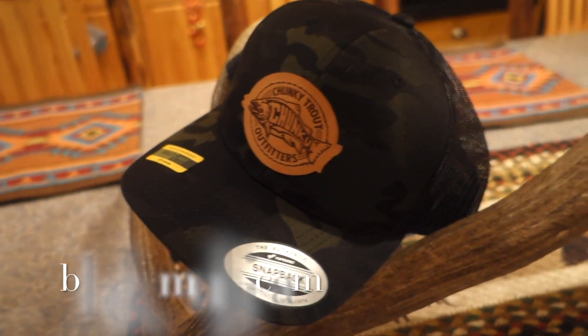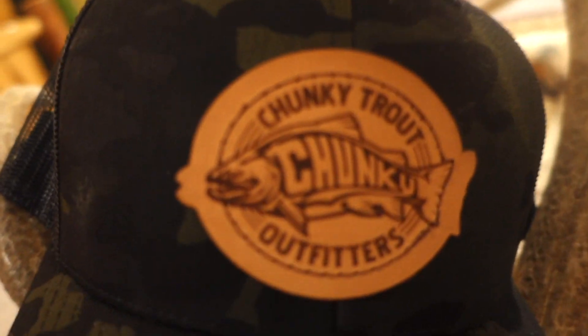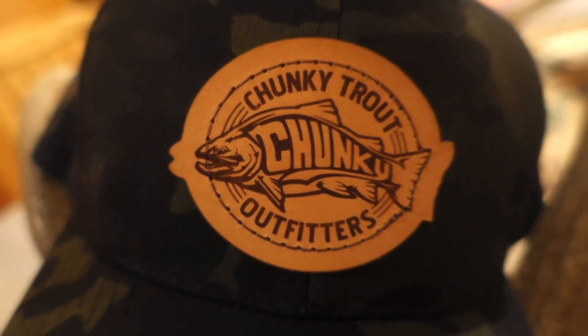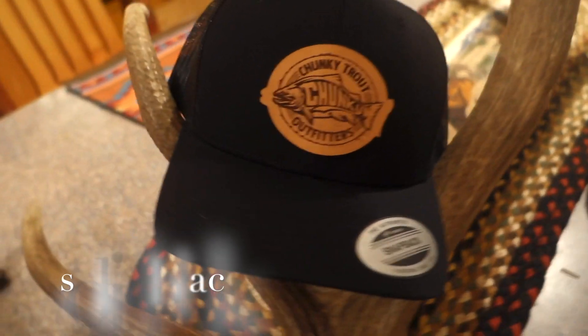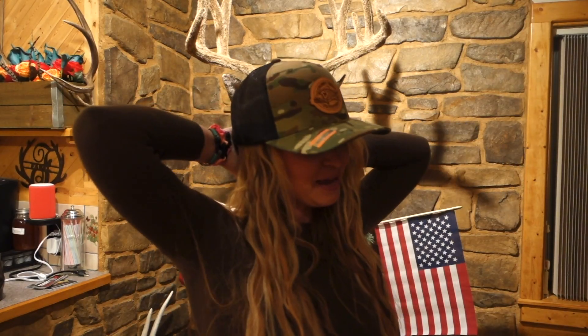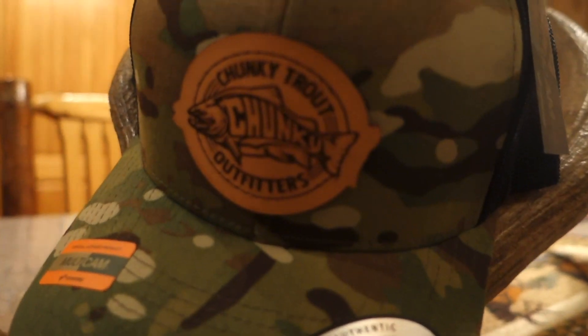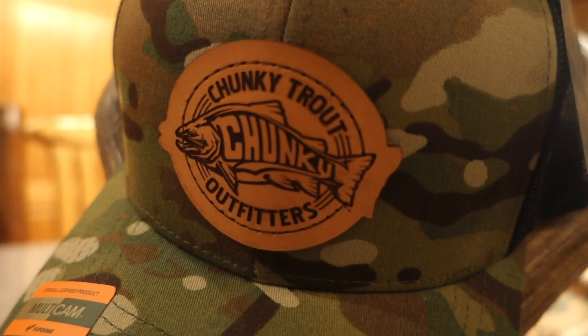So this is the multi-cam. Let me just show you some of the others real quick. Solid black with leather patch — that last one is the black multi-cam, and this one is solid black with the leather patch. Then we have the regular multi-cam snapback with the leather patch. These are all my U-Punk snapbacks, personally my favorite hat. I have a smaller head but I love that they don't stick out like crazy. They look good on men and women because they're snapback.